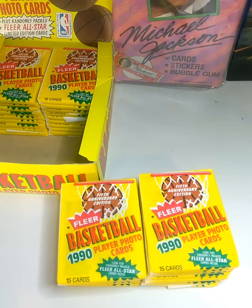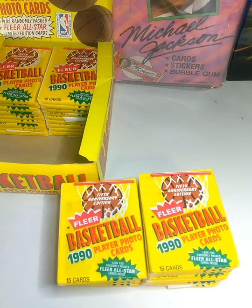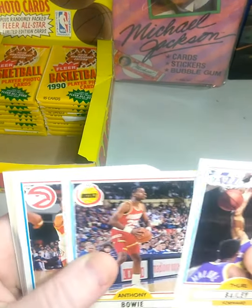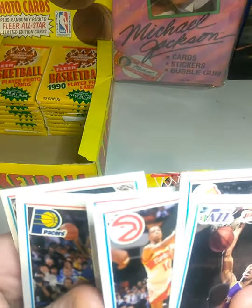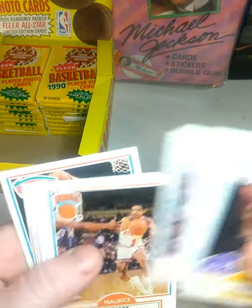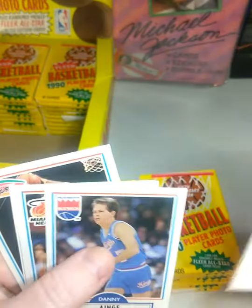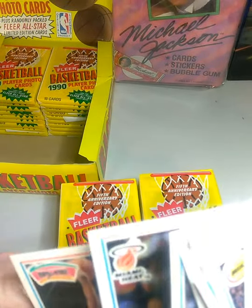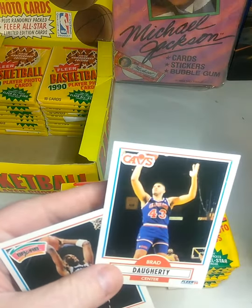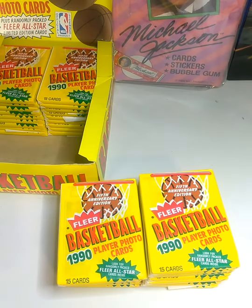Let's see here. We got Willie Anderson on the back of this one. Card number 26 is what we're looking for. Anthony Bowie, John Battle, Ron Anderson, Vernon Fleming, Larry Bird, Maurice Cheeks, Clyde Drexler, Michael Cooper, BJ Armstrong, Danny Ainge, Sherman Douglas, Willie Anderson, Brad Doherty.